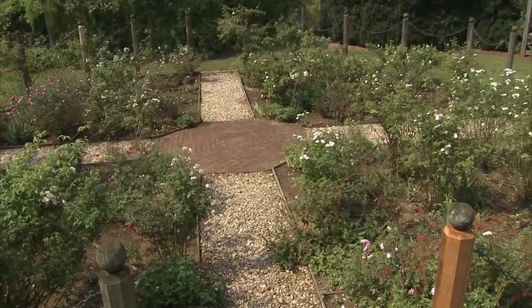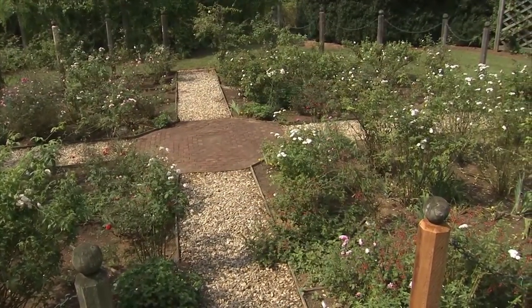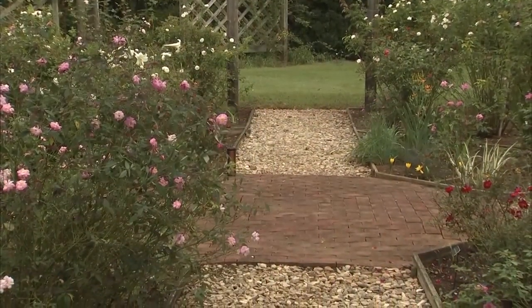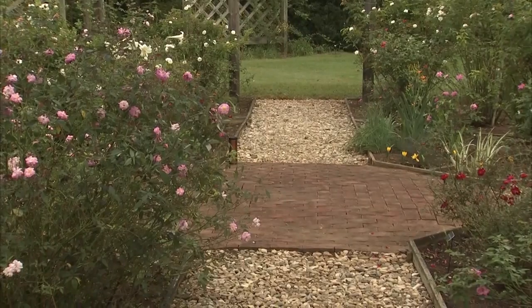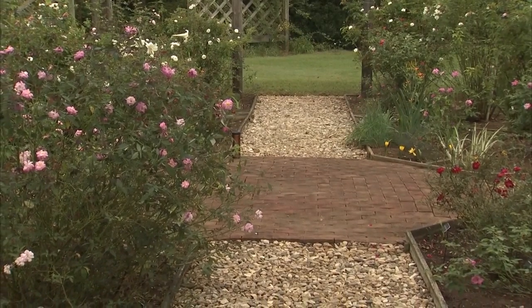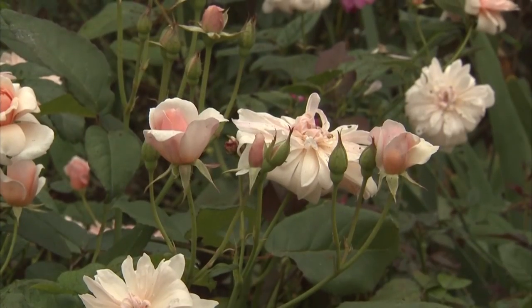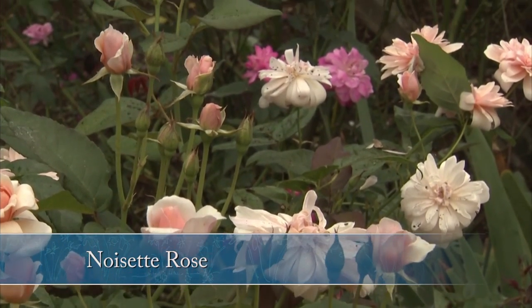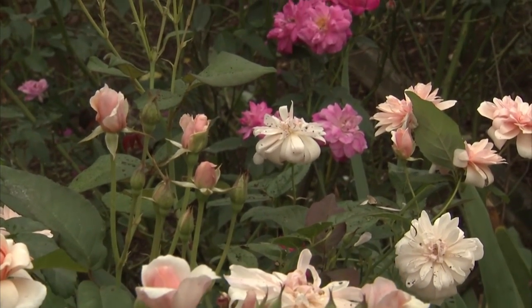It is quite remarkable because Jefferson was growing so many plants, but roses were part of the plants that he grew at Monticello, and he was obtaining them from some of the earliest nursery suppliers of the Noisettes. Of course, the Noisettes were first developed in Charleston in the early years of the 19th century.